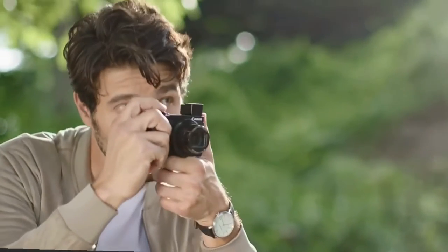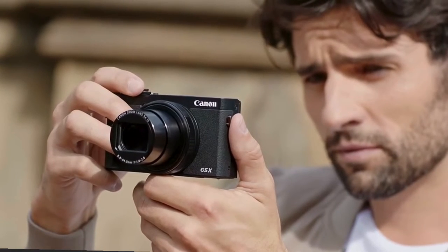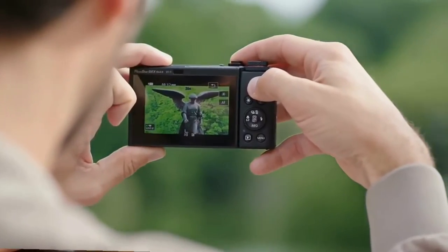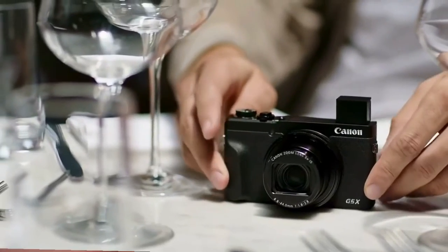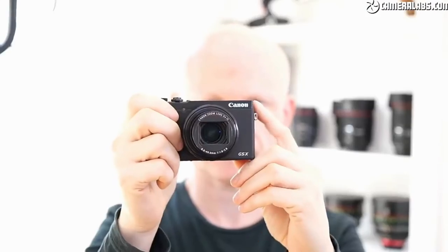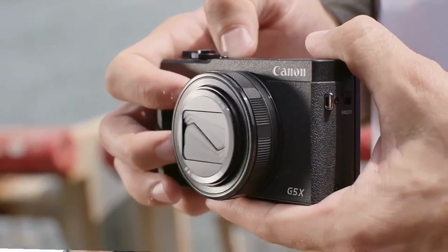Next up we have the Canon G5X Mark II. This camera comes in just under $900 and weighs 340 grams. It packs a 20-megapixel 1-inch sensor and a 24-120mm equivalent F1.8–F2.8 lens, giving you up to 5x optical zoom while maintaining a pretty bright aperture throughout the whole focal range. The tilting screen allows for low-angle shots and is okay for vlogging. It also has a handy pop-up EVF, a built-in ND filter for bright conditions, 4K video up to 30fps, and 1080 up to 120fps for super slow-mo footage.